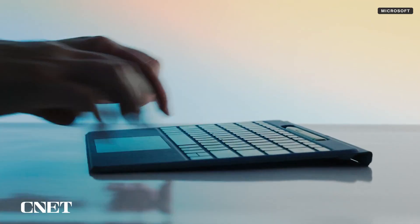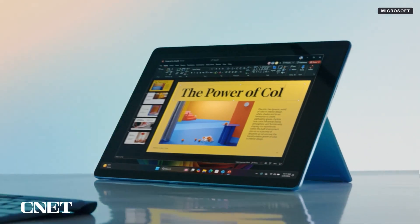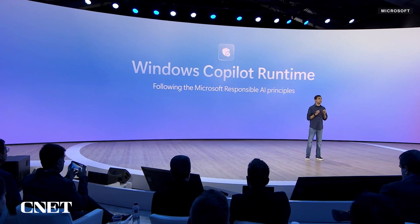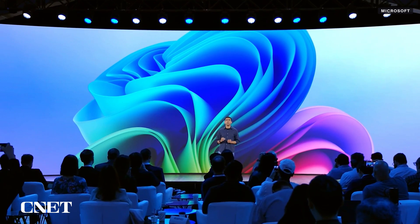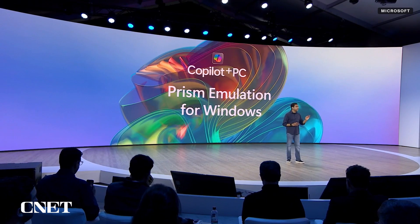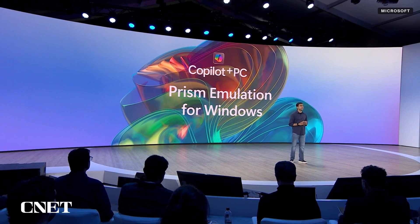But Qualcomm and Microsoft are promising that they'll be delivering at a high level for both this time. Microsoft not only improved Windows compatibility with ARM, but also worked with software vendors to get native support for more applications and developed a new emulation engine for those that don't run natively. Microsoft also says it's made it easier to deploy and manage these devices, which kept companies from adopting them in the first place.